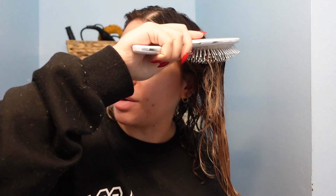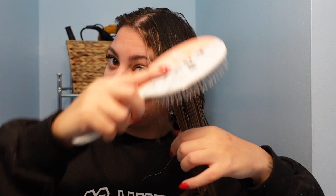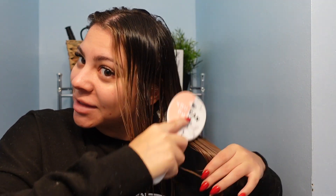I like to start on the ends and go section by section, holding some tension on my hair as I brush through. Rather than starting at the top and ripping down — which just gets stuck anyway — the most effective way to detangle is to start from the bottom and hold a little tension so you're not yanking at your scalp.